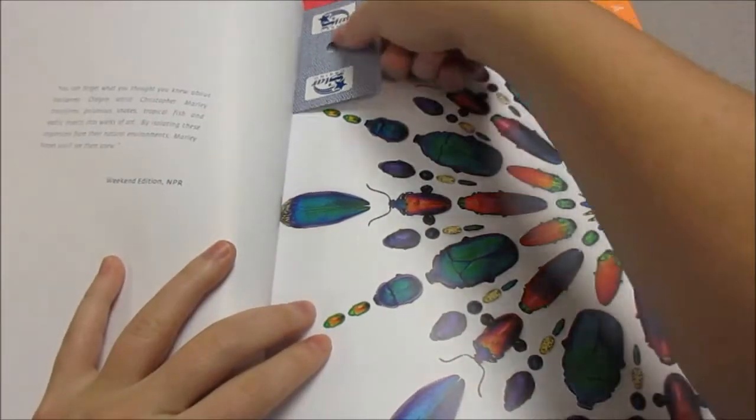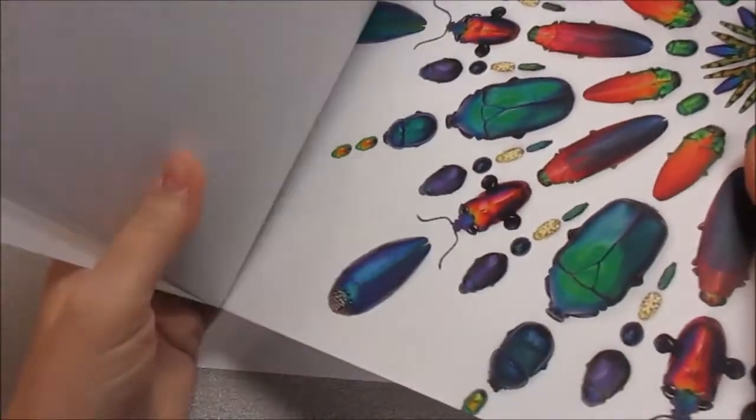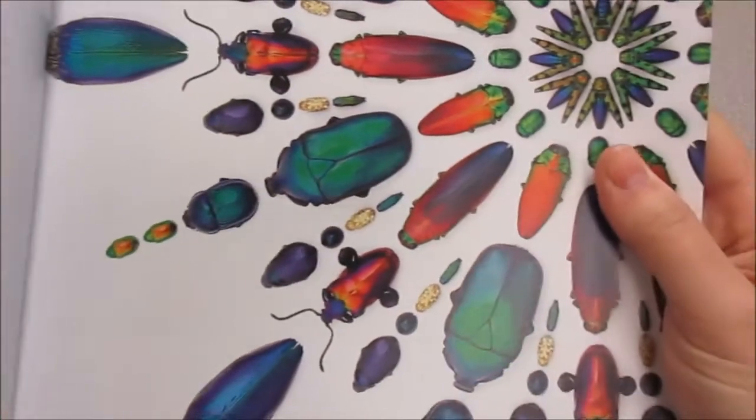Here's a close-up of some. These beetles are also very shiny. If you see them in real life, they're like jewels. In fact, some of them are called jewel beetles.